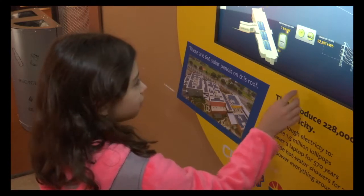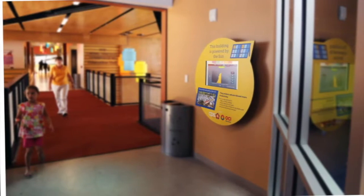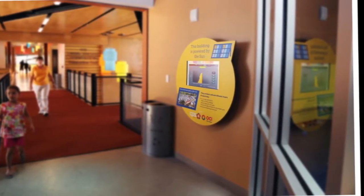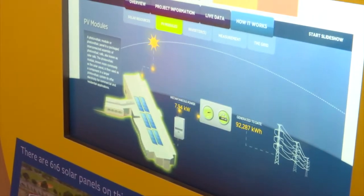Nine-year-old Solana Riviera had fun at the exhibit during a recent visit. It was very interesting because I liked learning about how the sun powers the buildings and the Doseum. An interactive display at the entrance to the exhibit gave Solana a closer look at how solar panels work and how much renewable energy they can produce.